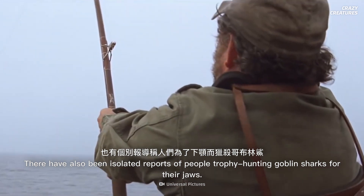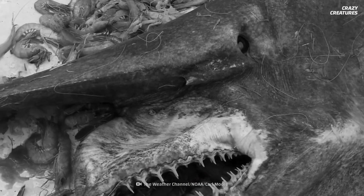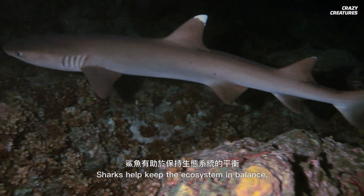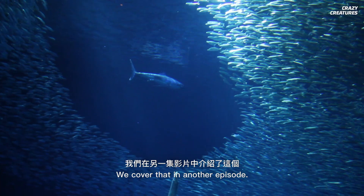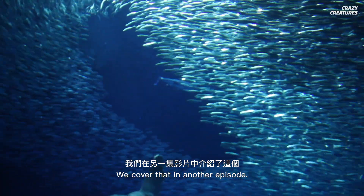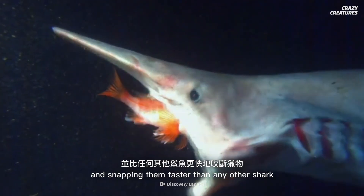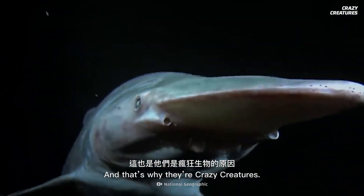There have also been isolated reports of people trophy-hunting goblin sharks for their jaws. Sharks help keep the ecosystem in balance, and there's a lot more humans can learn from them. Having extendable jaws and snapping them faster than any other shark is what goblin sharks do — and that's why they're crazy creatures.